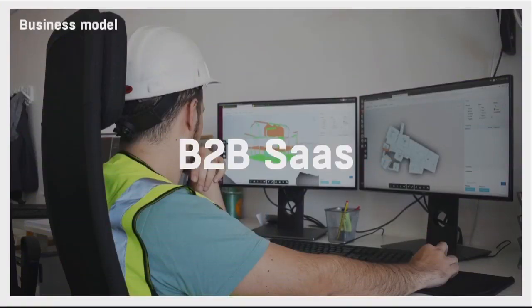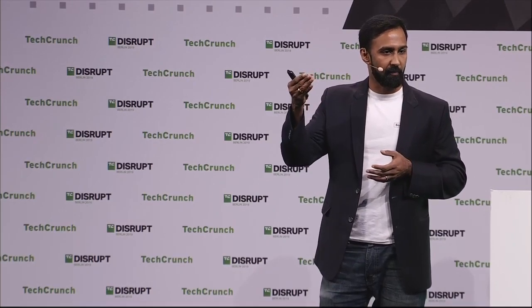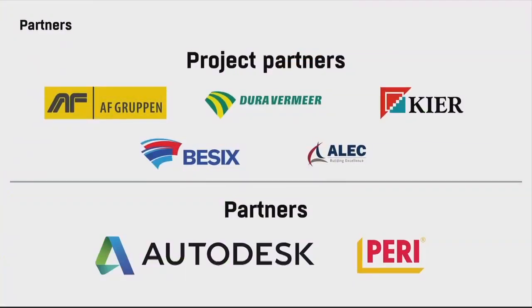We are taking this to market on a B2B SaaS model. We integrate seamlessly with existing workflows and existing laser scanners, and with all widely used industry standard file formats. Our typical client is a large general contractor with multi-billion euro revenue. We onboard them on a single project and then grow within the organization. We're running active pilot projects in Europe and have done tests in both the Middle East and Asia. We also want to thank our partners at Autodesk, who have the largest market share in AEC software and have championed our product to their customer base.